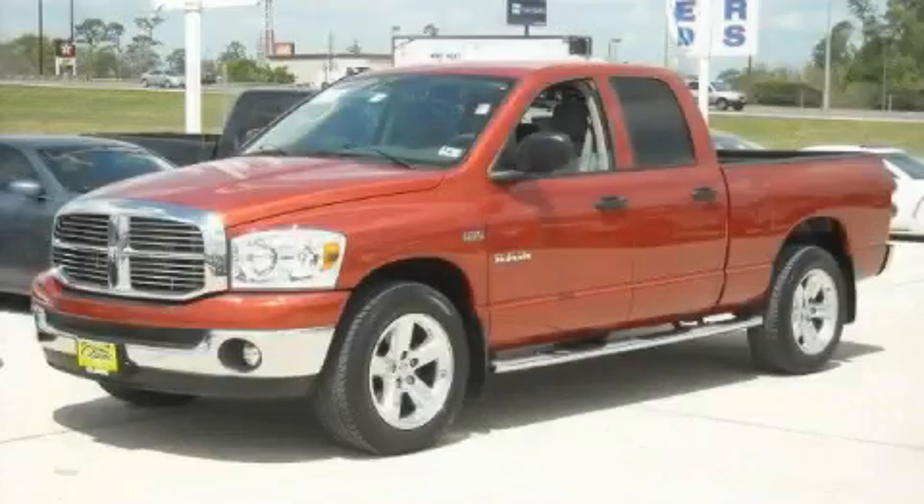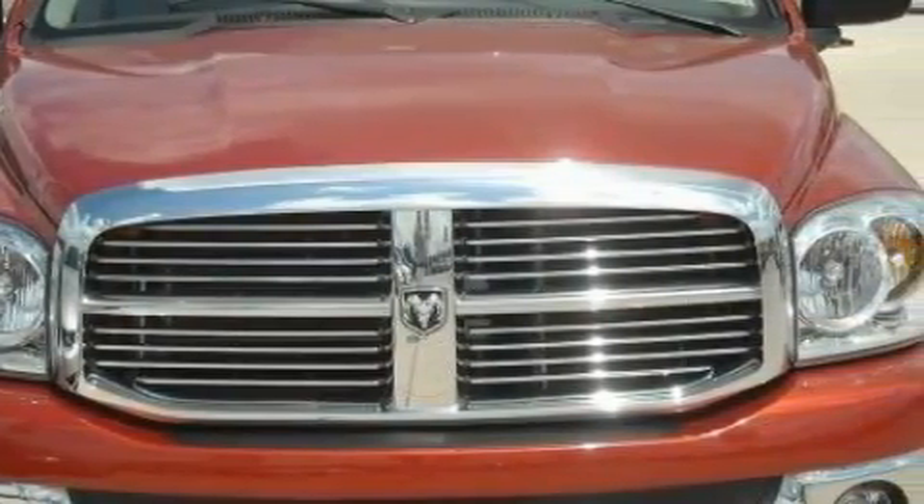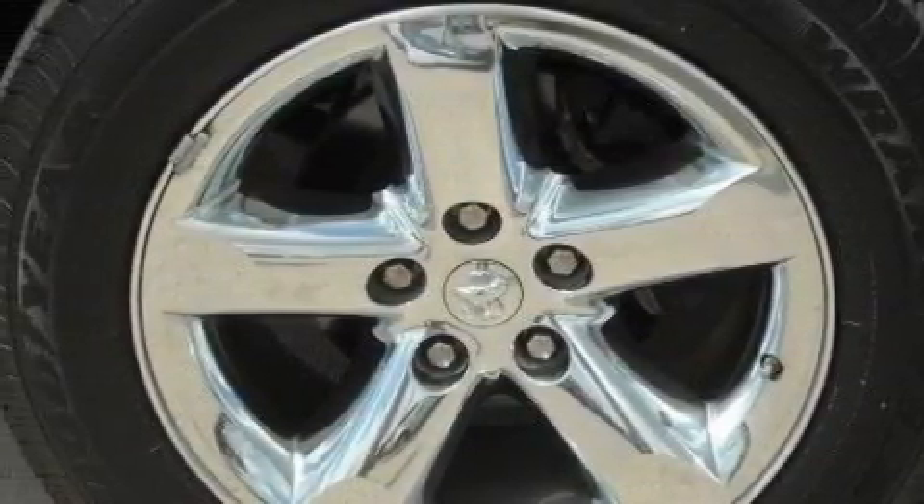This is a 2008 Dodge Ram 1500, made for the job site, the trail, and the town. The steadfast 8-cylinder Hemi engine, connected to an automatic transmission, has enough power to pull a trailer or cruise around town.